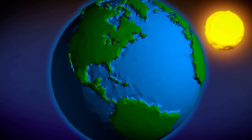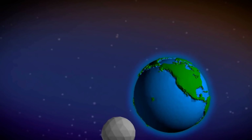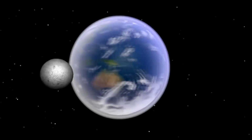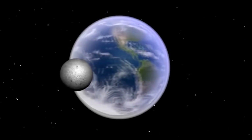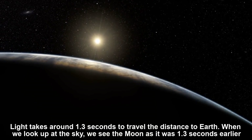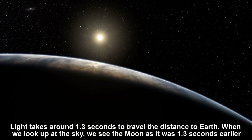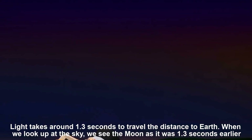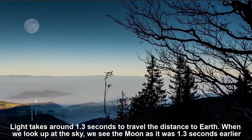In space, however, the distances are so immense that the time light takes to travel is noticeable. The moon is the Earth's closest companion. At about 239,000 miles, or 390,000 kilometers away, light takes around 1.3 seconds to travel the distance to Earth. When we look up at the sky, we see the moon as it was 1.3 seconds earlier.